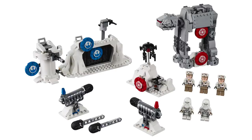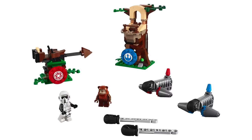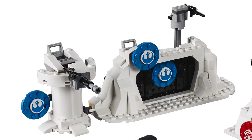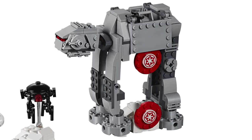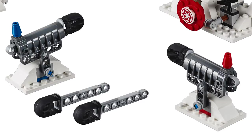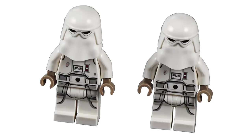Also at Toy Fair, we got the reveal of a new line of sets called Action Battle, where each set features targets to aim at — it's almost like a game. First up, we've got the Action Battle Echo Base Defense. This set contains 504 pieces and retails for $59.99. On the Rebel side, we've got the Echo Base, which features multiple targets at the door, the top, and the turret. On the other side, we've got the AT-AT Walker with two targets, as well as another target featuring the probe droid. There are two stations to fire off your missiles. This set contains three Hoth Rebel Troopers, which feature a really nice design, and two Snow Troopers to face off against.